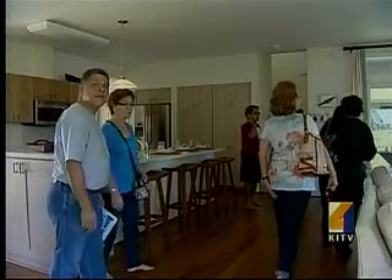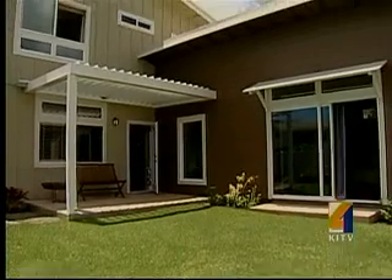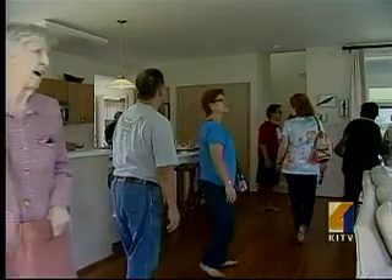The new owners move in later this month. Their lifestyle and the home's performance will be monitored for a year to see how well the green technologies work.